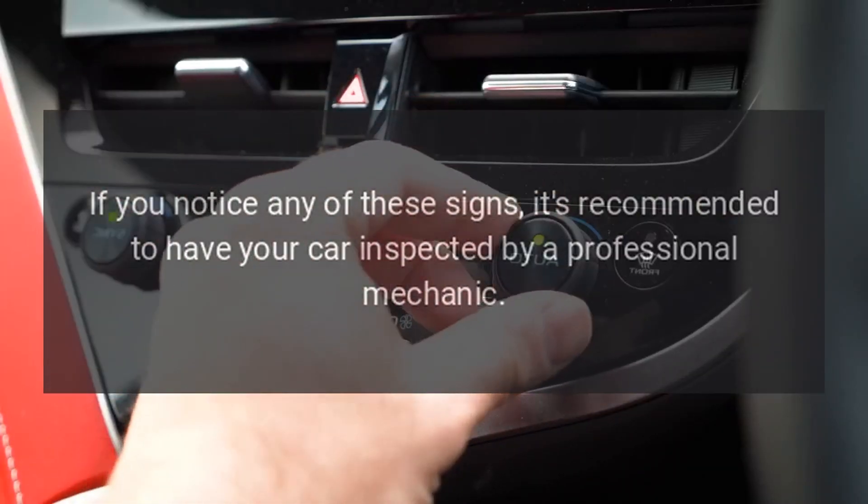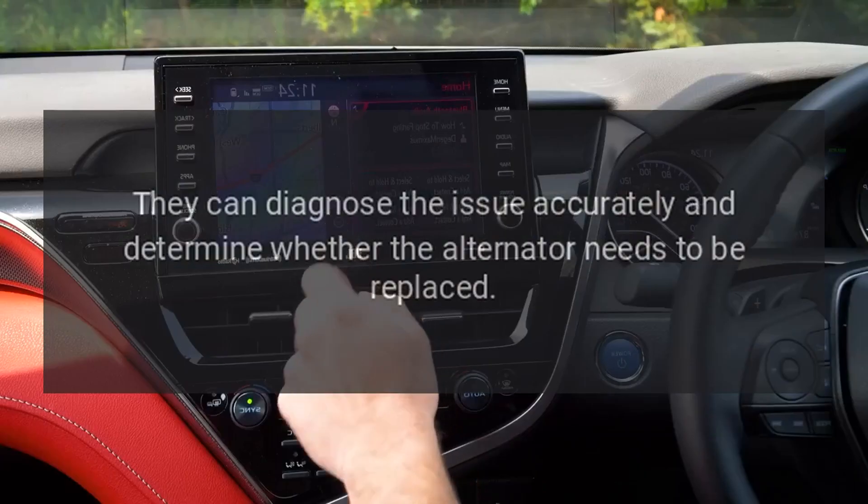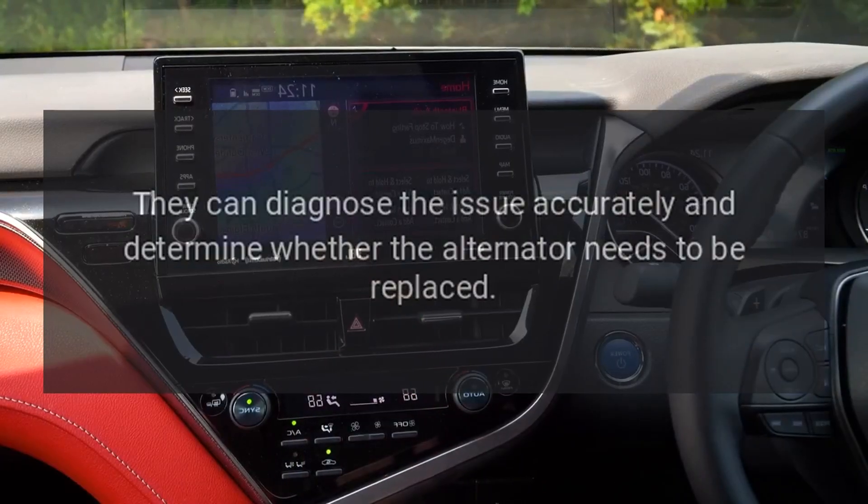If you notice any of these signs, it's recommended to have your car inspected by a professional mechanic. They can diagnose the issue accurately and determine whether the alternator needs to be replaced.